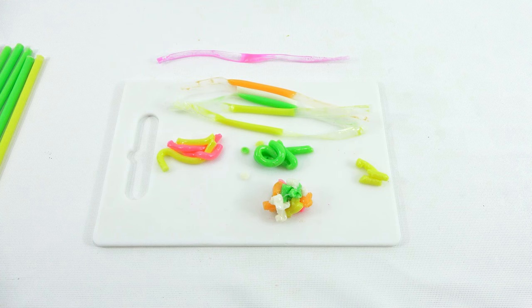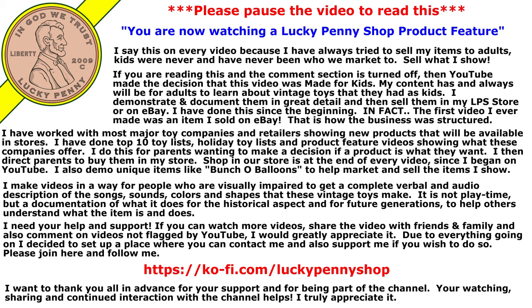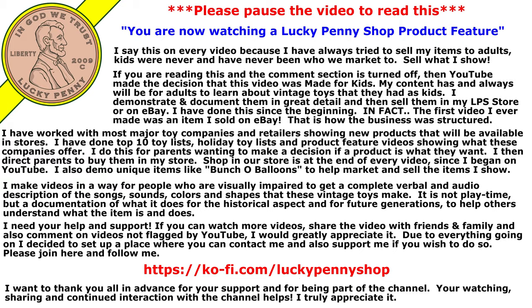As always, later. If you're looking for the item you just saw in the video, click here. Watch more videos by clicking here. Don't forget to share on social media and give a thumbs up. Hey LPS Dave, what's up Butch — make sure they don't forget to subscribe. Please click here to subscribe to Lucky Penny Shop, and always remember: when you see a lucky penny, pick it up.